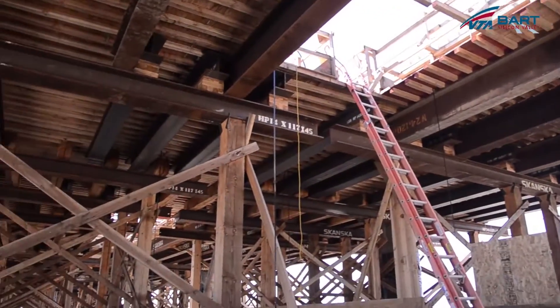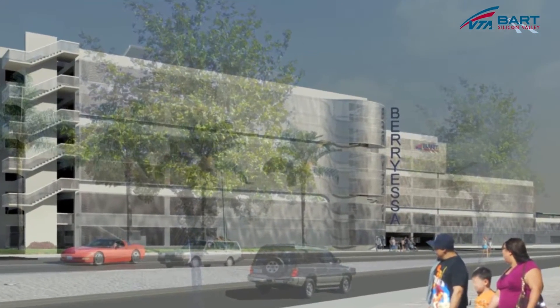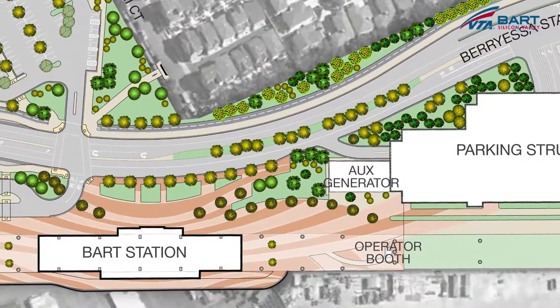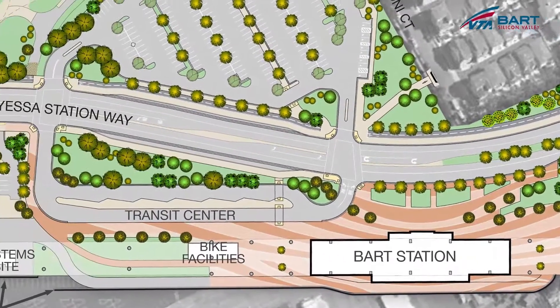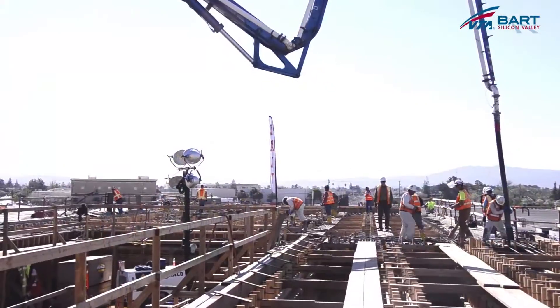Once they remove the wooden structure, they're going to have to start building the parking structure. Then they're going to have to start building the roadway for the bus entrance. We have a bridge that was built for entering the Berryessa Station and it crosses the Upper Penitentiary Creek. Is there anything else you would like to add?